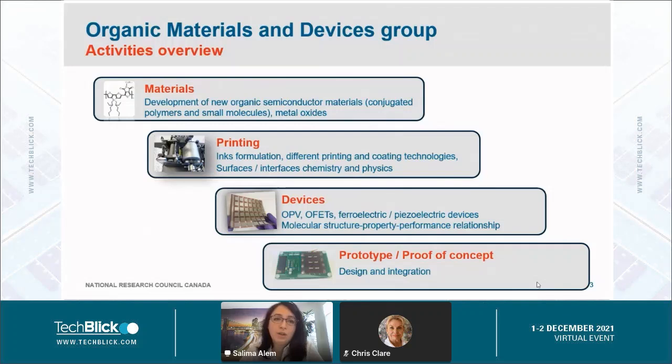The activities of the OMD Group involve different aspects of printable electronics, from materials development, device fabrication and characterization, to prototype demonstration. For materials development, we work mostly on the development of new organic semiconductor materials like conjugated polymers, small molecules, or metal oxides. For printing, we use different printing technologies and we have a Challenger station that has many printing stations: gravure, flexo, and slot die coating.